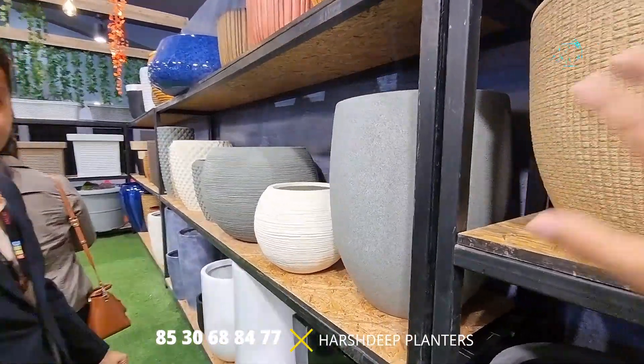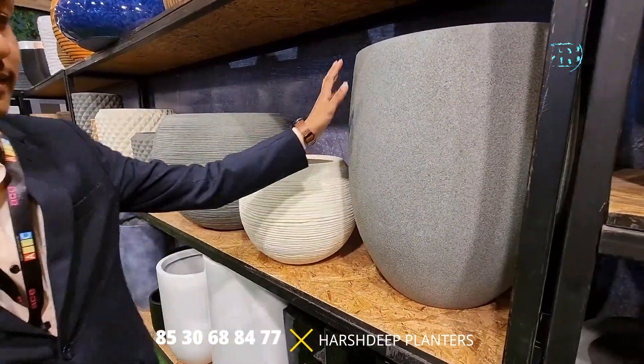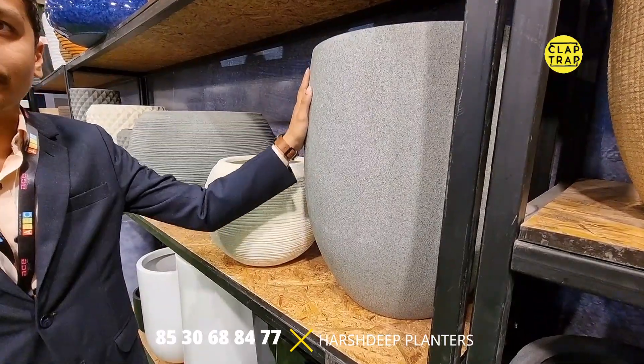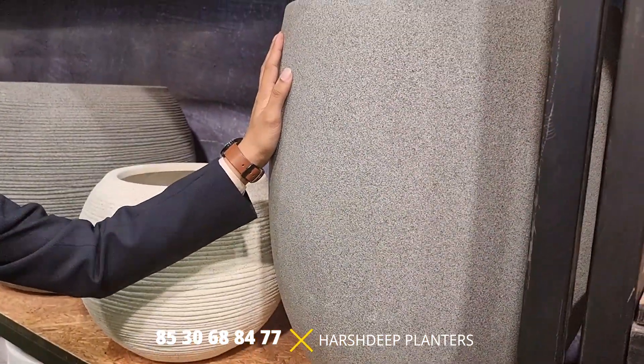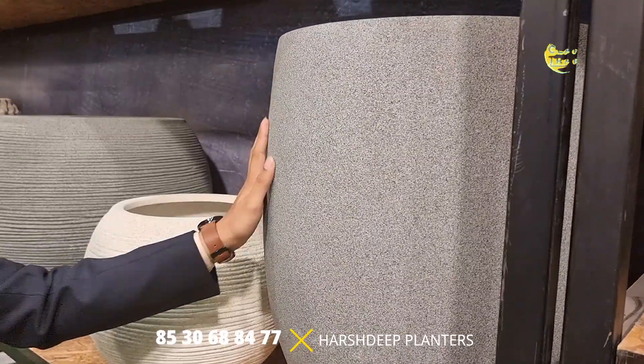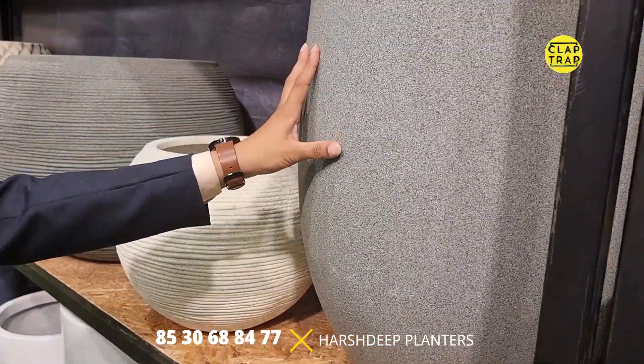There are some smooth surfaces available as well. This is more of a GRC finish or cement GRC finish, which is a bit different from the stone finish. This particular piece would be around 10,000 rupees.